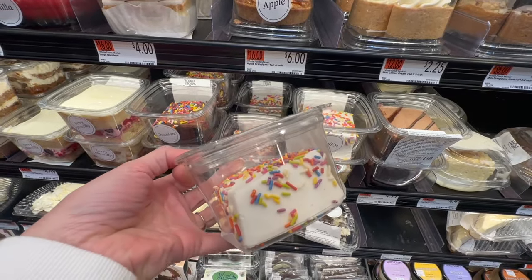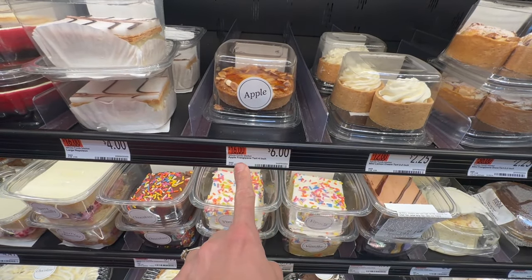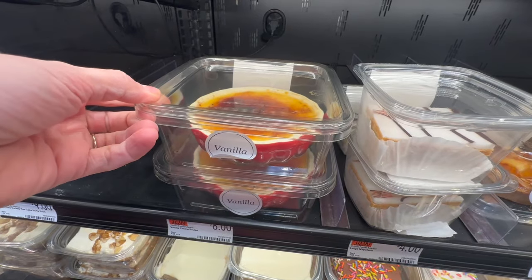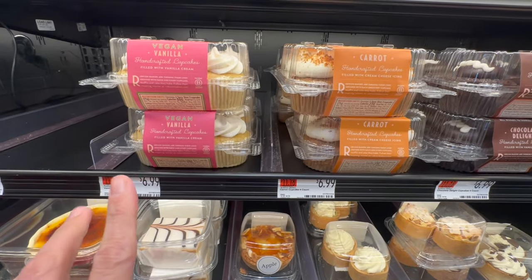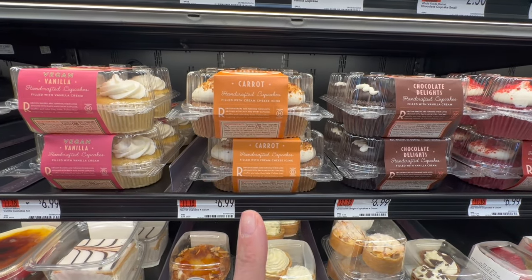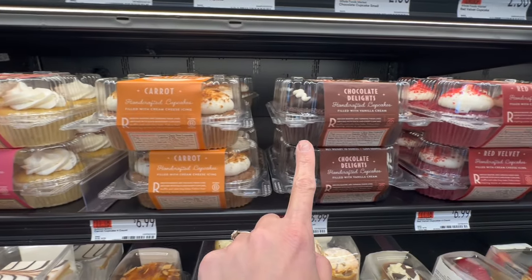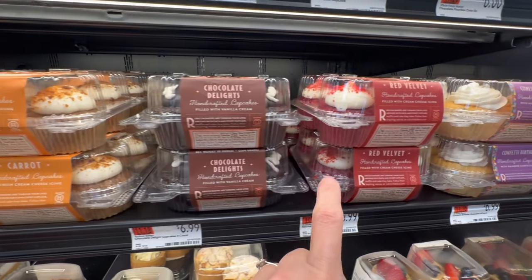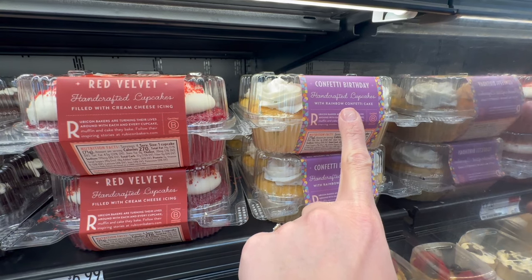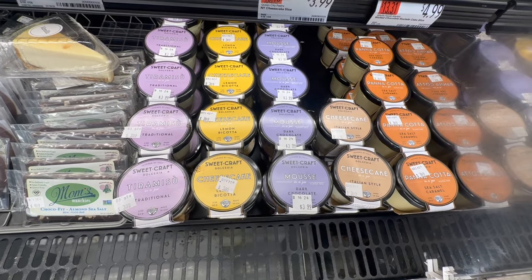There's a piece of vanilla cake with sprinkles for $3.99, and an apple tart that looks delicious. There's something that almost looks like a crème brûlée in a shell. They have a variety of vegan and non-vegan cupcakes by Rubicon — we've had these before, they're very delicious. Flavors include vanilla cream, cream cheese icing, vanilla cream with chocolate, red velvet with cream cheese, and our personal favorite: confetti birthday with rainbow confetti cake.